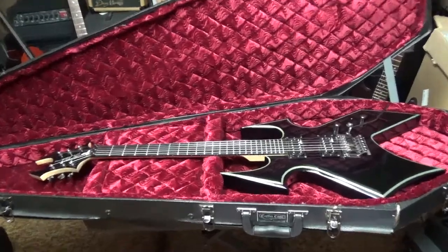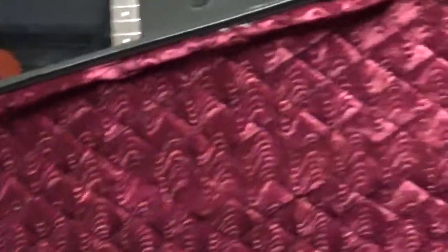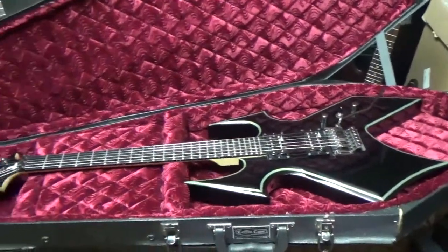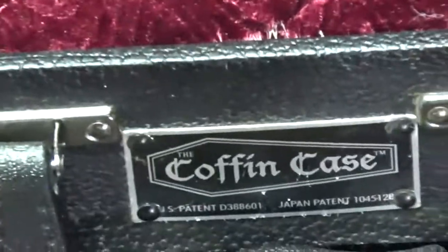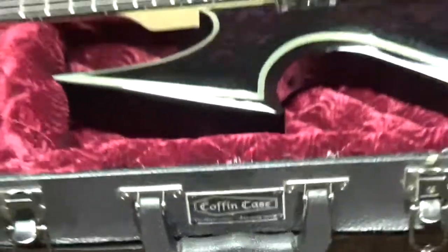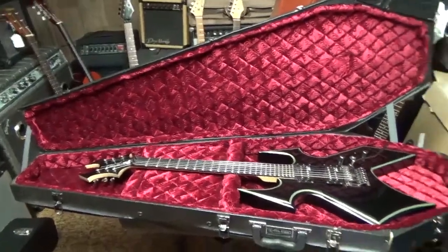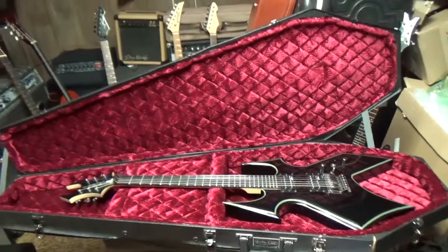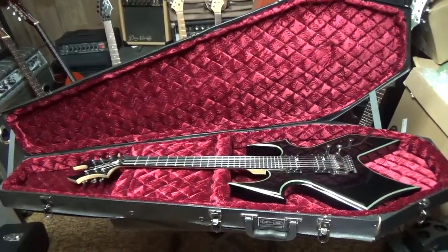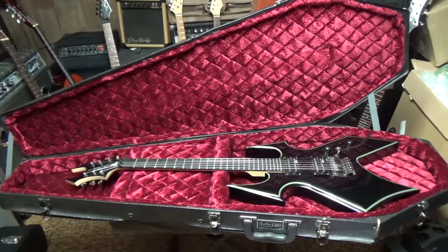Kind of looks like we're about ready for a funeral or something here, folks. Nice looking case, though. I'm sure Count Dracula would love something like this. Y'all please check out the pictures on Reverb.com. If you're on YouTube, go ahead and hit that subscribe button. Southern Music Company here in Cold Hill, Georgia. Thank you everybody for stopping by today.